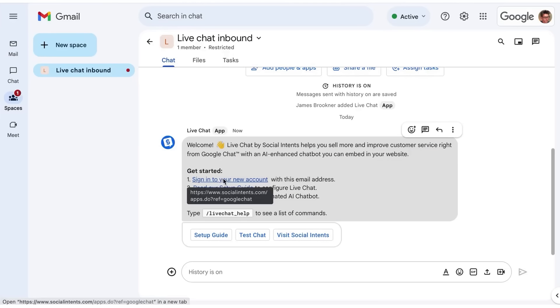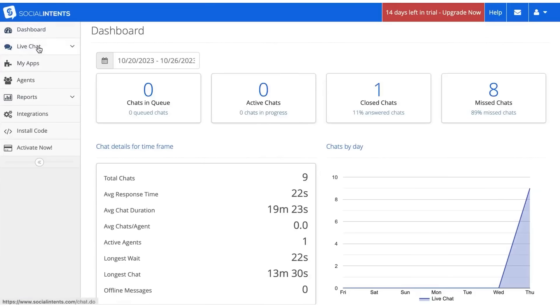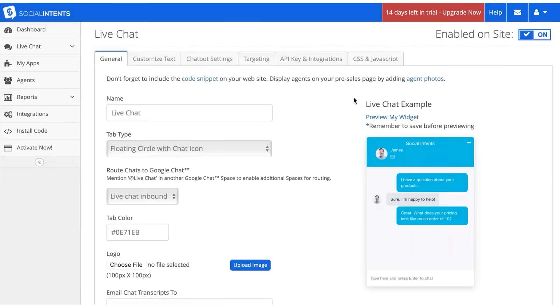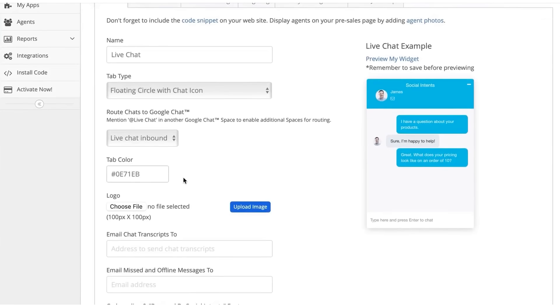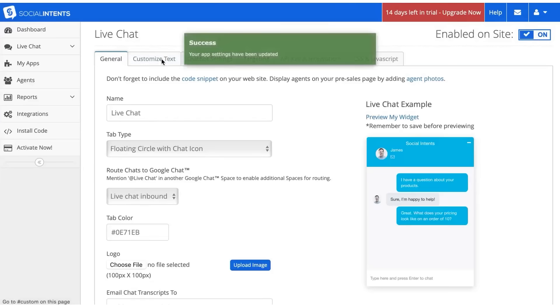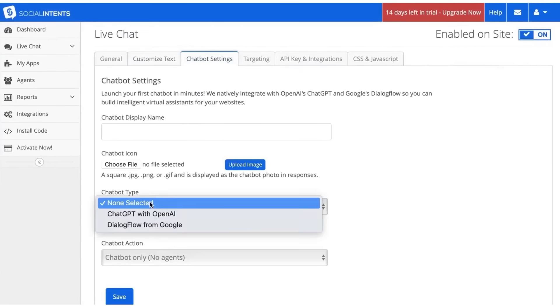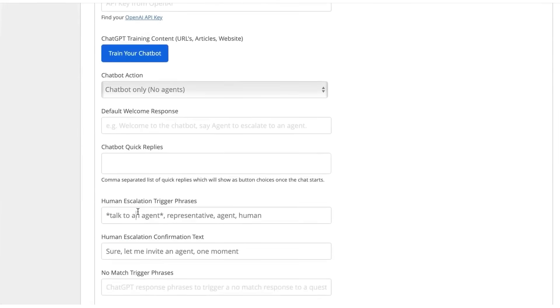Third, Social Intents. Social Intents is a live chat and AI chatbot platform built to slot directly into the collaboration tools your team already uses — like Slack, Microsoft Teams, Zoom, and Google Chat. Instead of bouncing between tabs or managing separate dashboards, agents can chat with website visitors right inside the apps they're already checking all day. Getting started is quick: you connect your account using an Add to Slack or Add to Google Chat button, drop a shortcode snippet into your site, and chats begin flowing into your team's workspace in minutes. Inside your chat platform, agents can use slash commands, drag and drop file sharing, instant transfers, and canned responses without ever leaving their workspace.